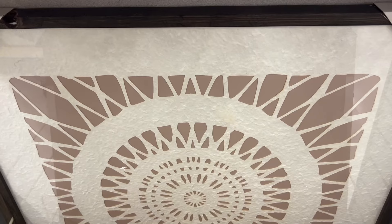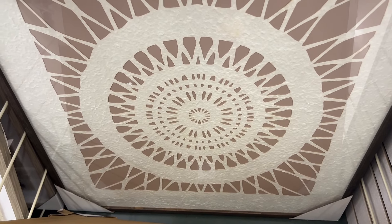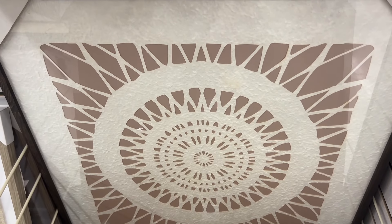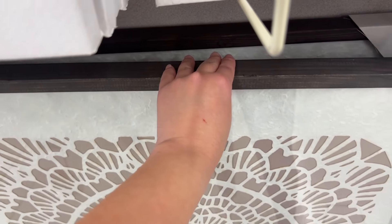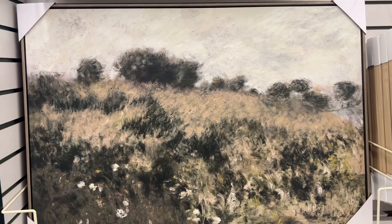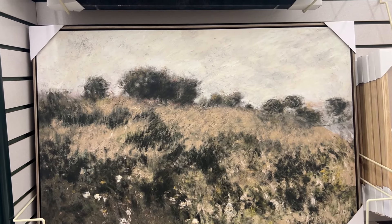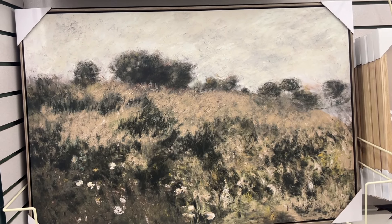I quickly wanted to show you these lamps that are on sale. They're so beautiful — they remind me of the ones you find at Target. Lamps can be so expensive, but for only $24.99 you can get these. I don't know if it's at every store or just mine, so if you like them go check and see if your store has them.